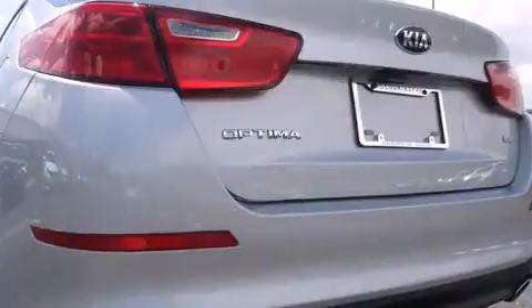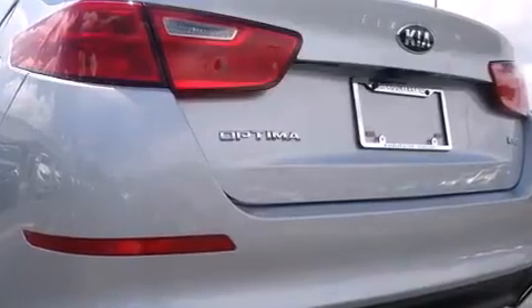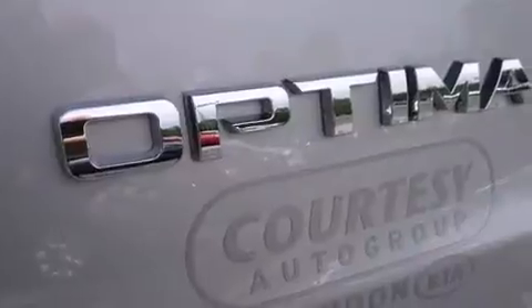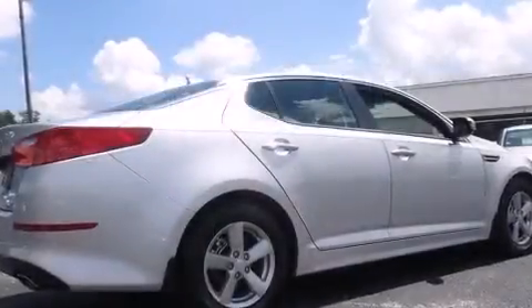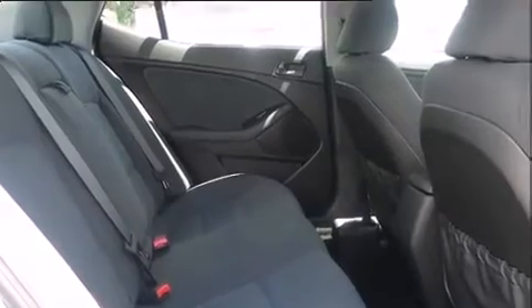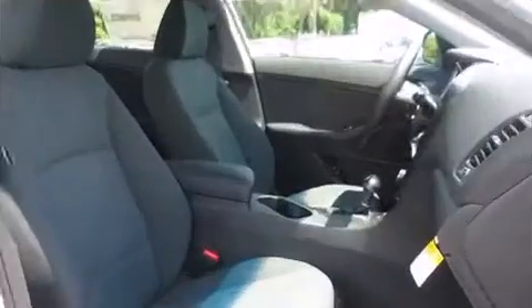Comfort and convenience were prioritized within, as evidenced by amenities such as fully automatic headlights, heated door mirrors, remote keyless entry, and a split folding rear seat. A premium sound drive with six speakers provides you and your passengers a sensational audio experience.